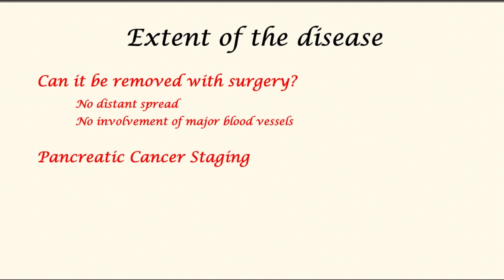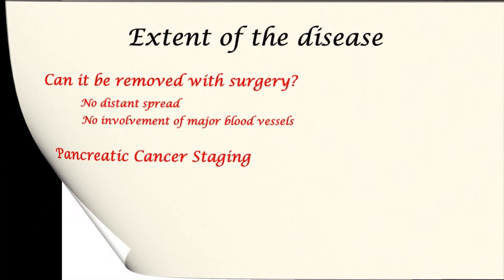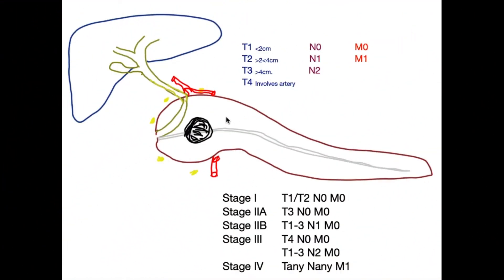Pancreatic cancer staging is an accurate measure of the burden of cancer. There are three important parameters: T stage — the size of the tumor; N stage — nodal involvement of the lymph nodes; and M stage — metastasis, whether or not the cancer has spread.